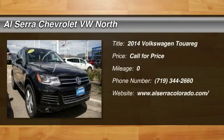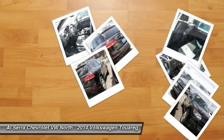The 2014 Volkswagen Touareg. With the Volkswagen Touareg Hybrid, you can take the pain away from the pump.